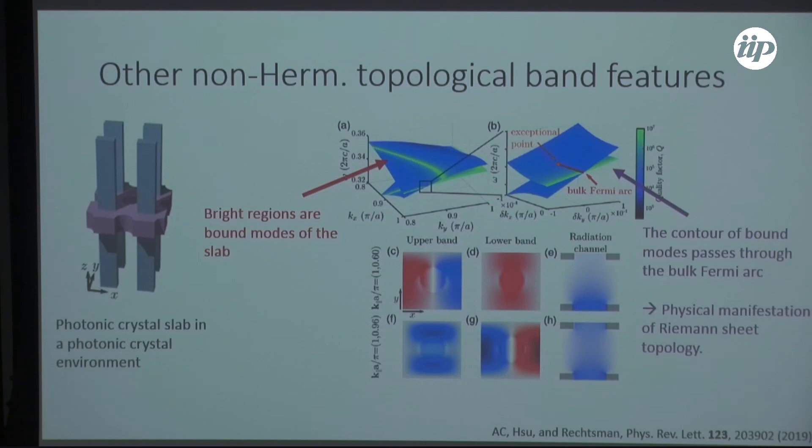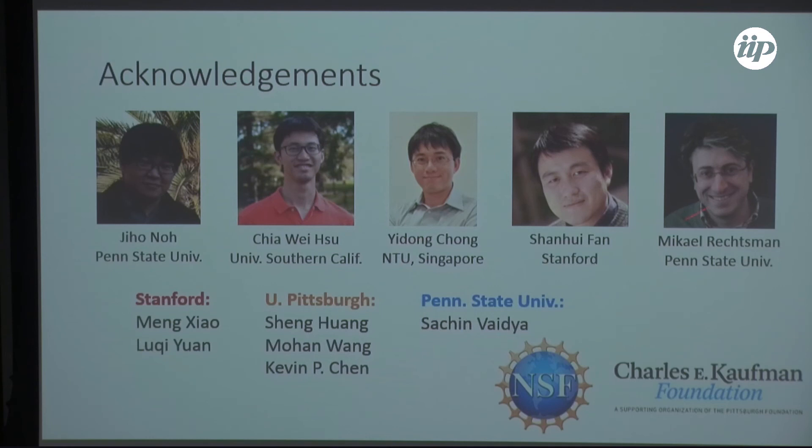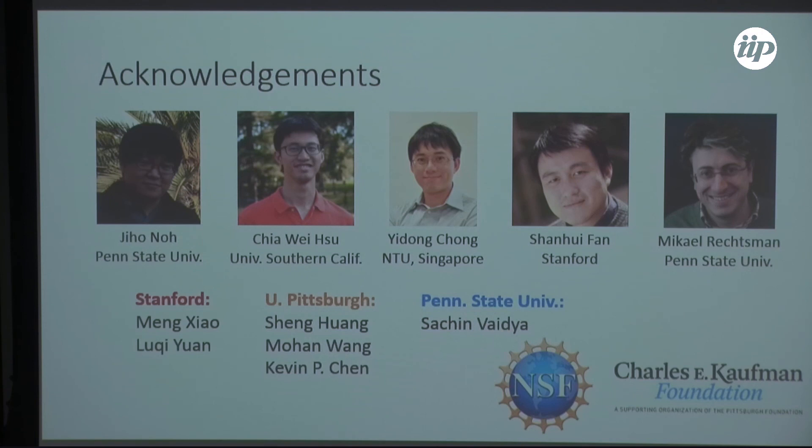In summary, I've told you about Weyl points and their realization at optical frequencies, and discussed this new class of topological phase transitions in non-Hermitian systems through the realization of a Weyl exceptional ring, as well as these other bulk Fermi arc band structures. I would be remiss not to thank: Jiho Noh, lead graduate student on observing the original optical Weyl points; Chia Weitzu, collaborator for the Bound States in the Continuum project; Yidong, collaborator for the Weyl exceptional ring observation; Shanwei, collaborator on the theory of non-Hermitian Weyl systems; and Mikkel Rechman, my advisor.